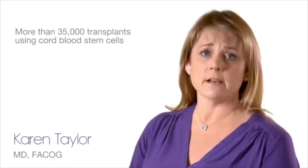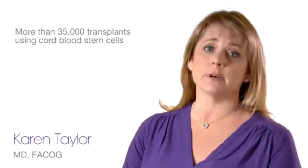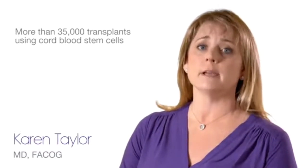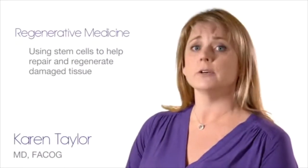Since the first cord blood transplant in 1988, there have been more than 35,000 transplants worldwide using cord blood stem cells stored in both public and family cord blood banks. Beyond the current uses of cord blood stem cells, research in the field of study called regenerative medicine is looking at using stem cells to help repair and regenerate damaged tissue to help the patient's body heal itself.